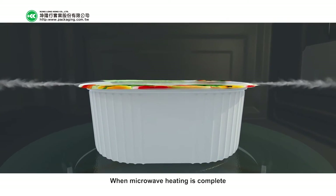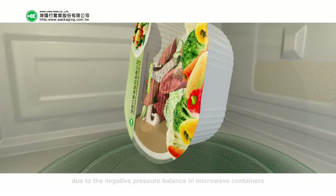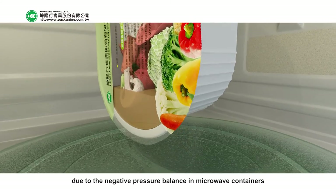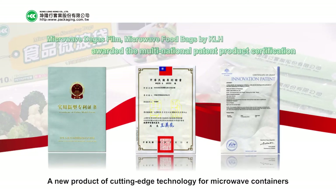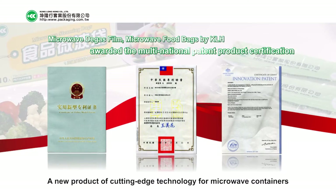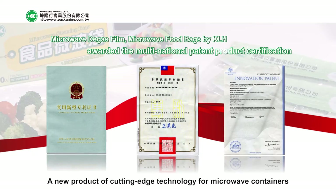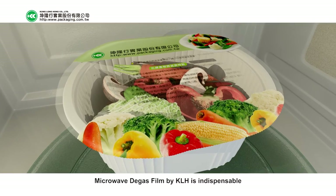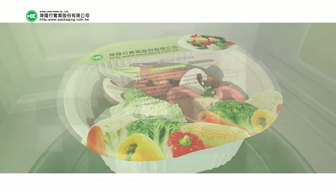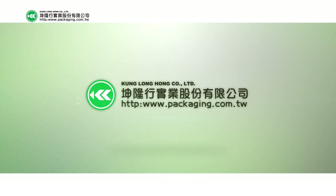When microwave heating is complete, there are no messy leaks of liquid when handling food, due to the negative pressure balance in microwave containers. A new product of cutting-edge technology for microwave containers — Microwave Degas Films by KLH is indispensable. Thank you.